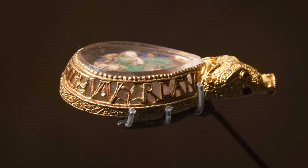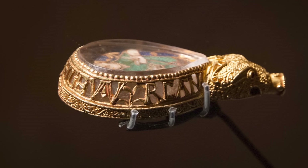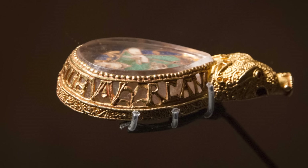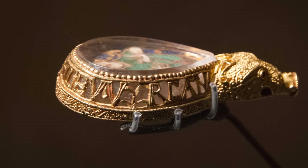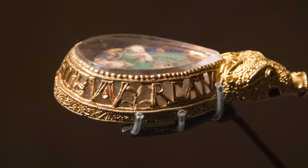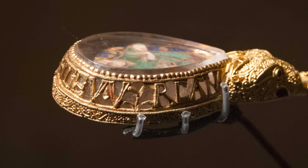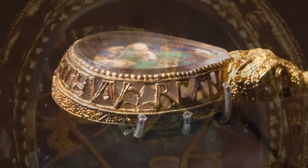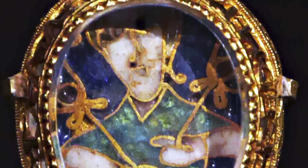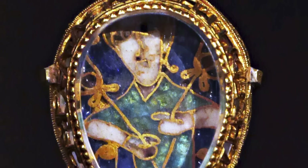It doesn't seem much of a leap to suggest that the Alfred Jewel might have been sent out with an important manuscript by King Alfred to his royal monastery at Athelney and was used there. How it ended up in a field four miles away is anyone's guess. It might have been stolen at any point in its long history and lost as the thief escaped. The Benedictine monastery at Athelney survived until 1540, when it was dissolved during the Dissolution of the Monasteries. Was the jewel removed and lost at that point? Quite possibly, but we'll never know.